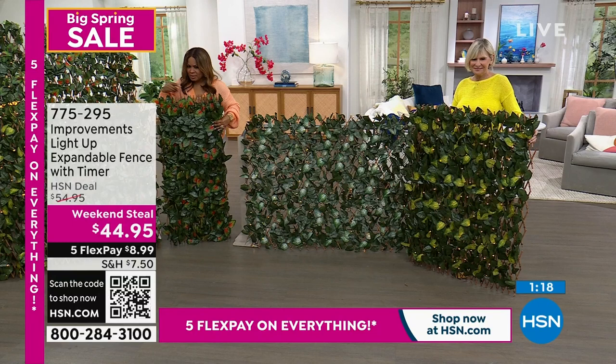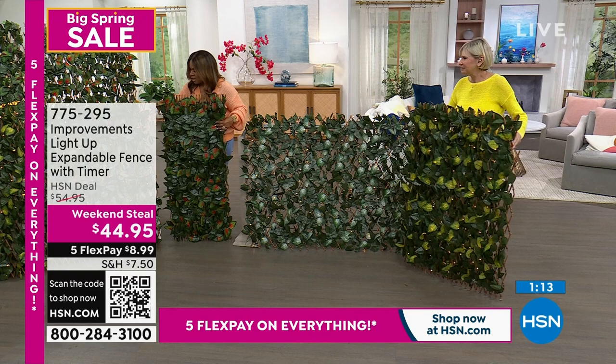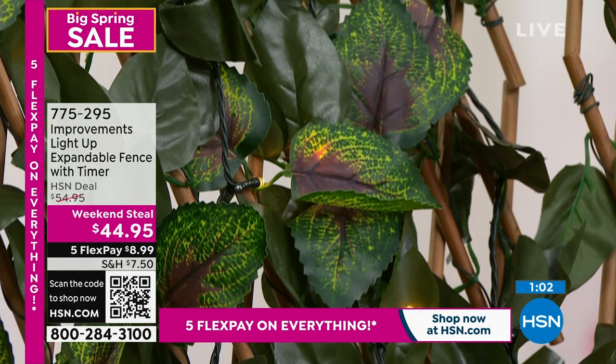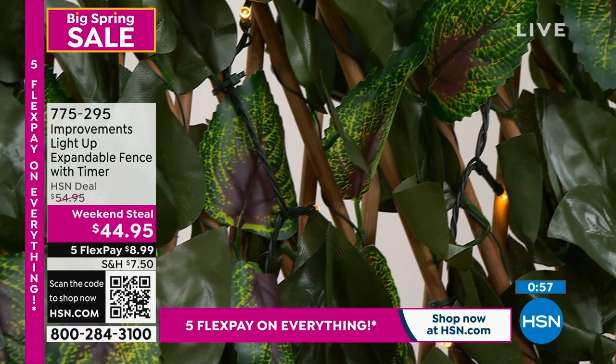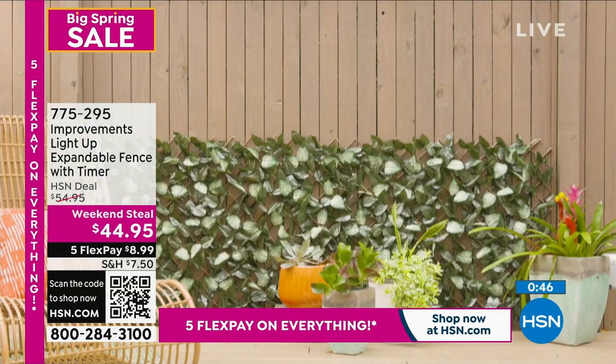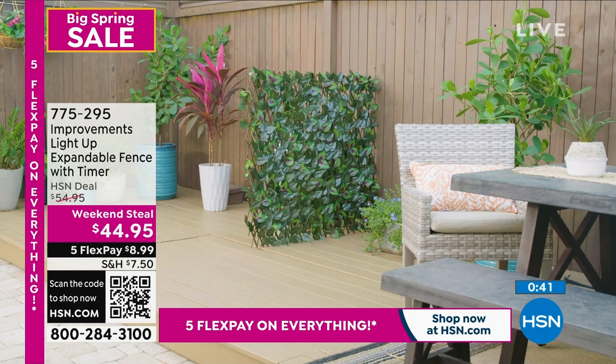We also have the pink, which is really pretty. Seeing the close-up shots really shows off the leaves. And there's also a purple. Choose the color you love. This is the lowest price we've ever offered — we've sold tens of thousands, they're always a customer pick, they always sell out. Available at this price with five flex pay, expiring tomorrow night.